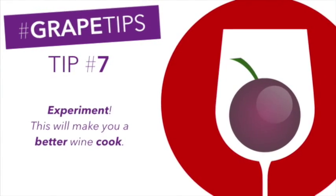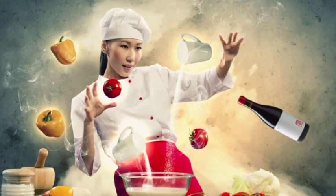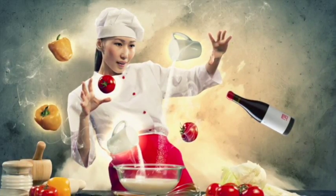Tip number seven: experiment — this will only make you a better wine cook. Note the characteristics like the flavors, the sweetness, and the acidity found in the wines you use and how they affect each dish you prepare.